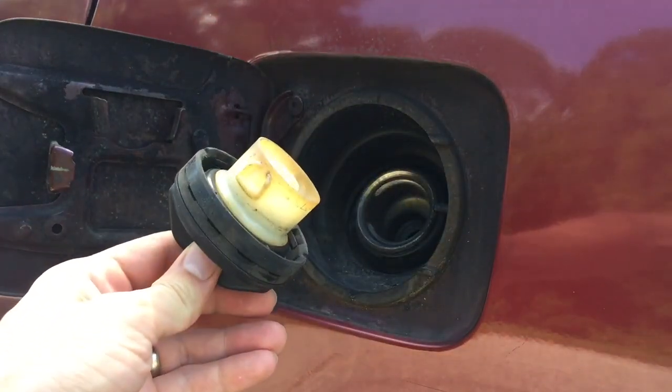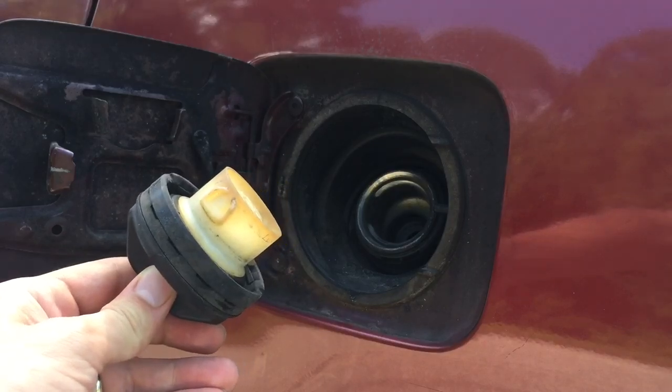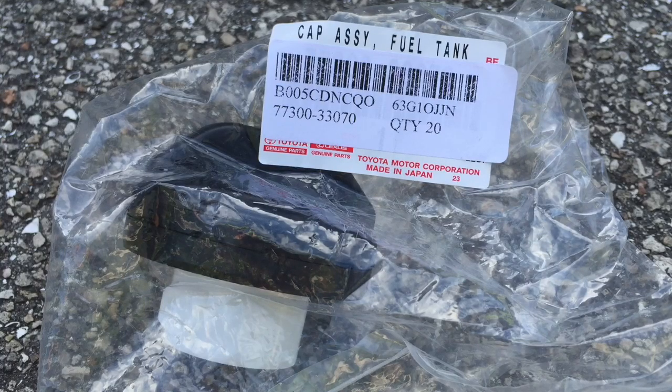If your gas cap takes little or no resistance to unscrew, it's time to have it replaced. You can buy an original replacement gas cap from your local Toyota dealer, or you can save a couple bucks and order it online from eBay or Amazon. I'll post a few links with the original Toyota part number in the description area below if you're interested.